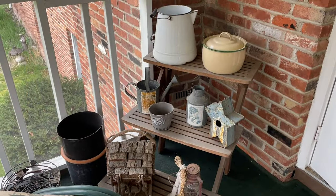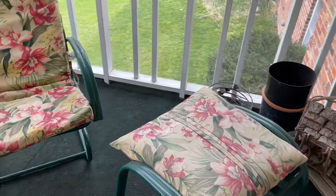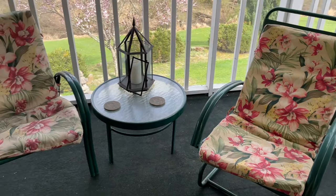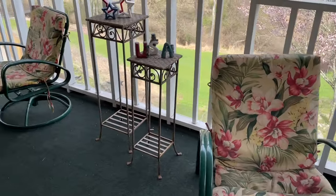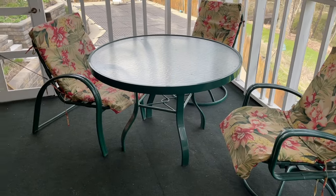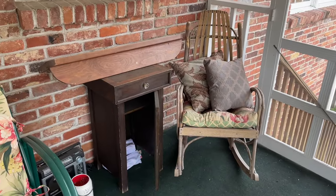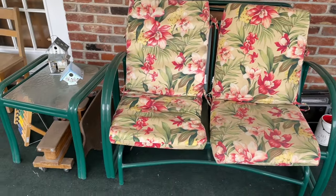Enclosed patio off of the family room. Some enamelware, patio furniture including two chairs, table, another set of plant stands, round table with chairs. In the corner, an Amish rocking chair, love seat with end table.